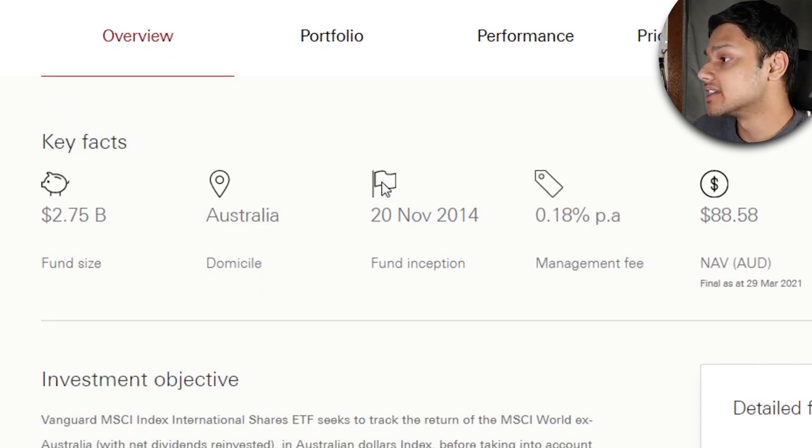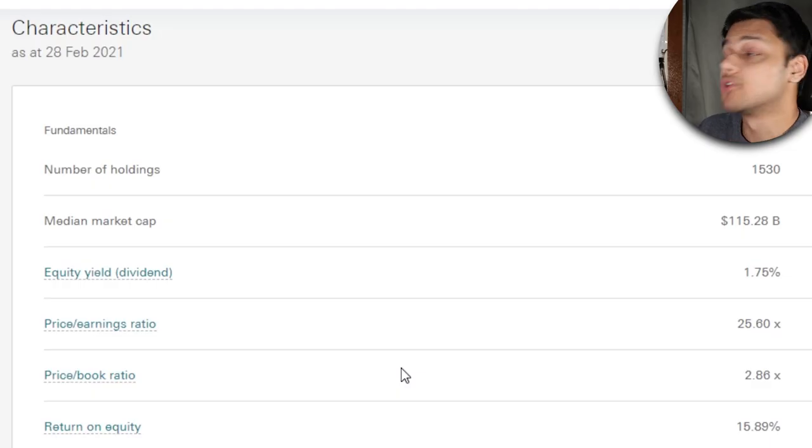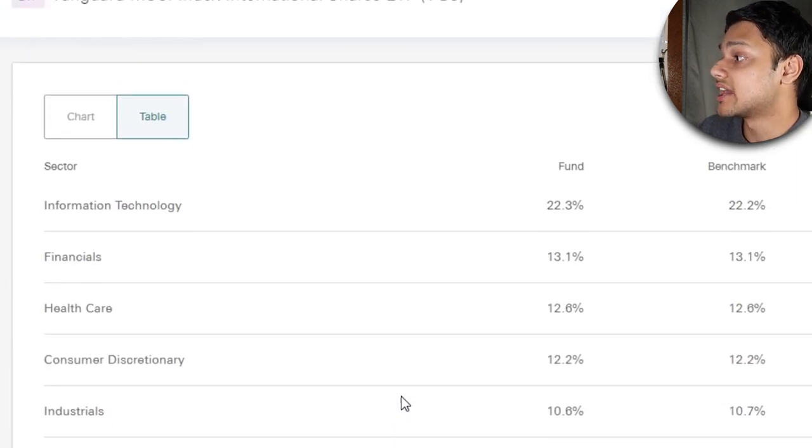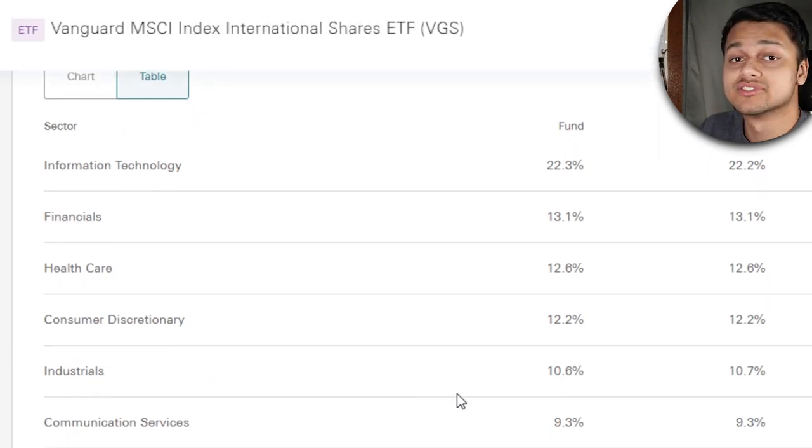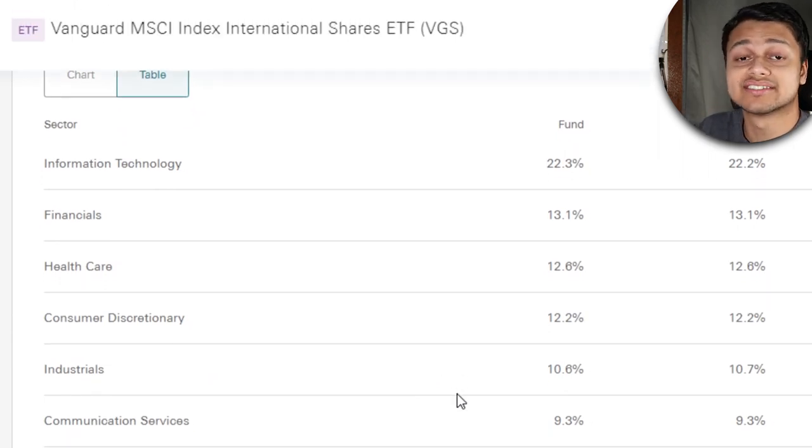Looking at the key facts for this ETF, the fund size is $2.75 billion. It's Aussie domiciled, which means you don't need to complete the tax form. The management fee is 0.18%, which is less than half of the previous ETF we looked at. Looking at the number of holdings, it's quite massive at over 1,500. The sector allocation is mostly geared towards IT at about 22% — the same trend we saw in VTS, but a lesser allocation. Financials are at 13%, healthcare at 12.6%, and so on.